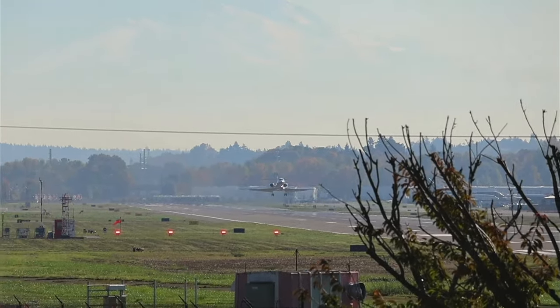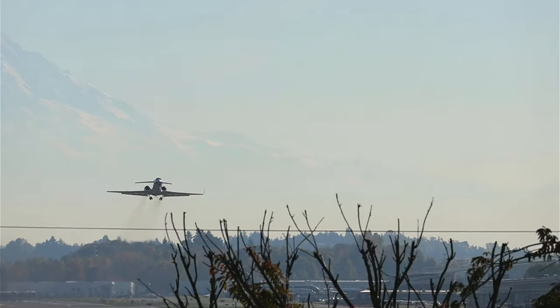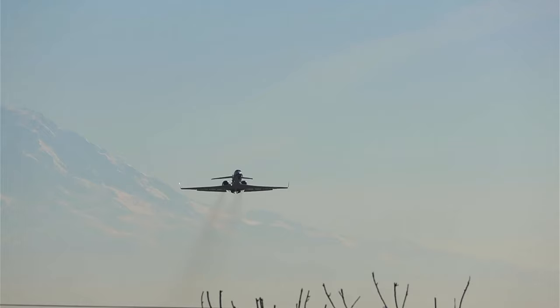I believe this is Infidel Fireman flying off to the live cell for his new job.